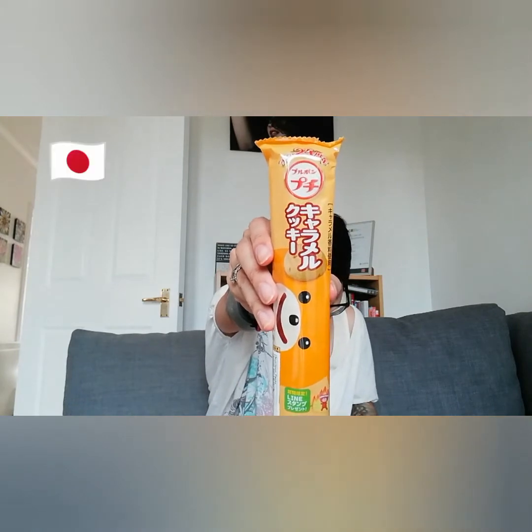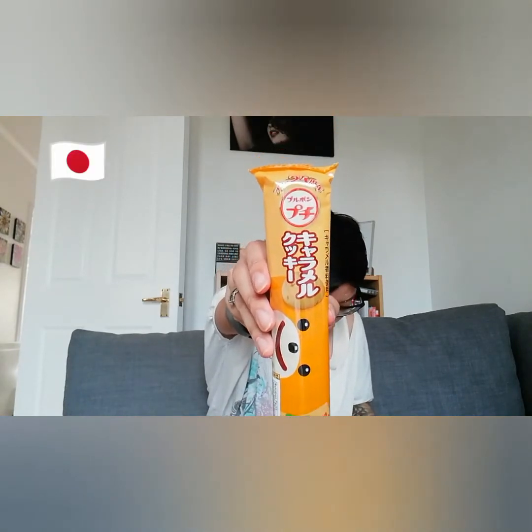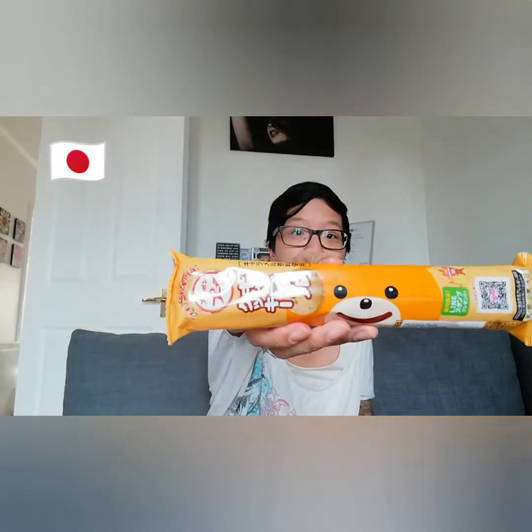These are from Japan — Bourbon Petit Caramel Cookies. These look really cute. On the package it looks like a little round cookie. Wow, they are tiny.